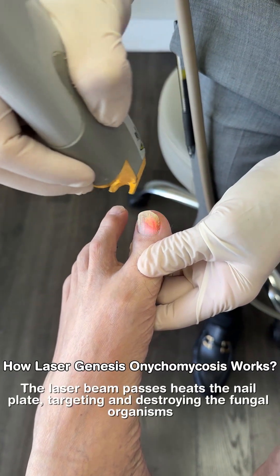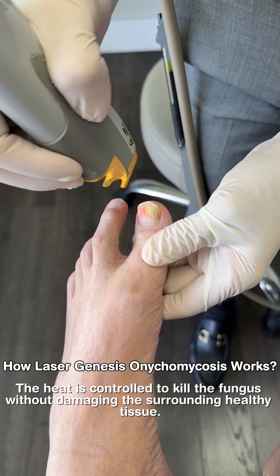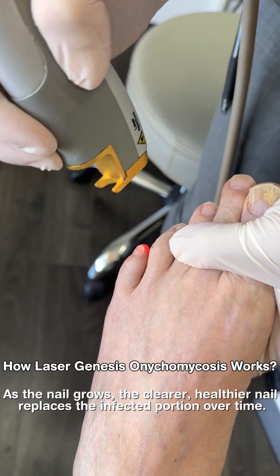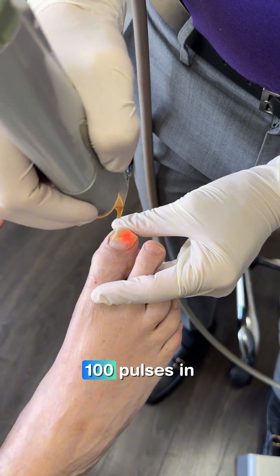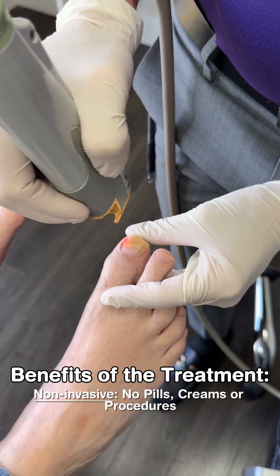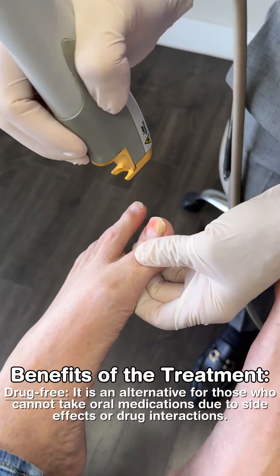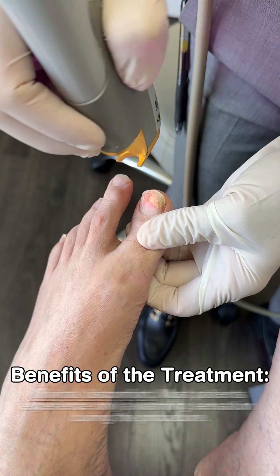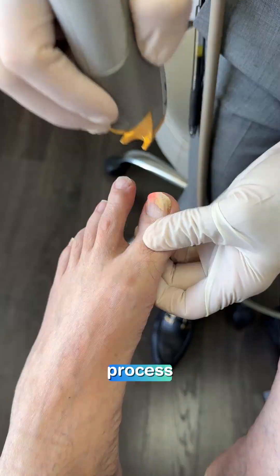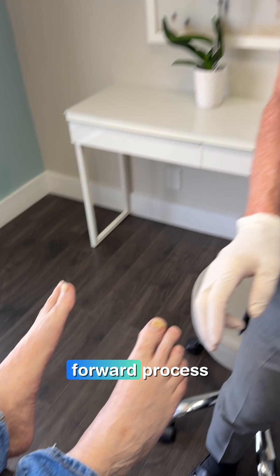How Laser Genesis on onychomycosis works: we're trying to get a hundred pulses in, and we're trying to get that nail hot. Benefits: non-invasive, drug-free, minimal discomfort, quick treatment. Now we repeat this process every month for several months, and so you can see that's a very straightforward process.